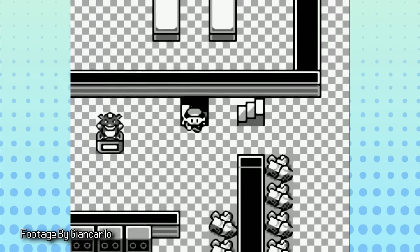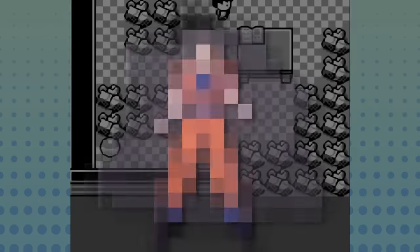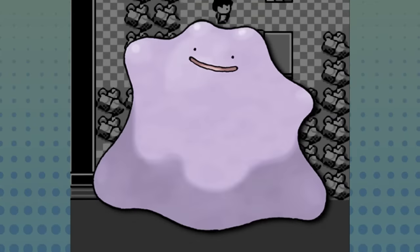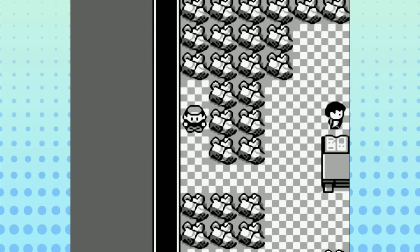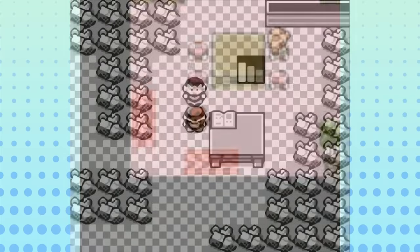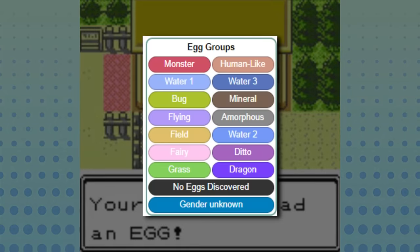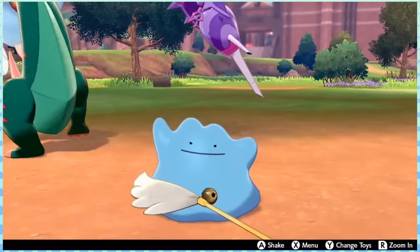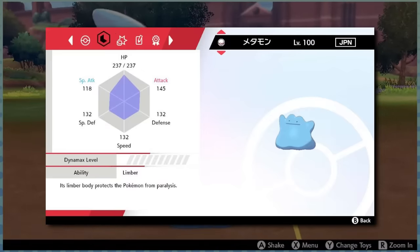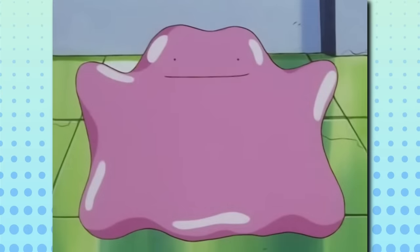The original gimmick Pokémon was Ditto. What's funny about Ditto is that this guy serves almost no purpose in Gen 1, other than showing off the Transform mechanic — not one you'd really ever want to use since Ditto is so slow and frail. Yet despite that, Ditto has become one of the most useful and iconic Pokémon in the franchise, maybe not in battle still, but through other means. With the introduction of breeding in Gen 2, Ditto went from obsolete to must-have overnight.